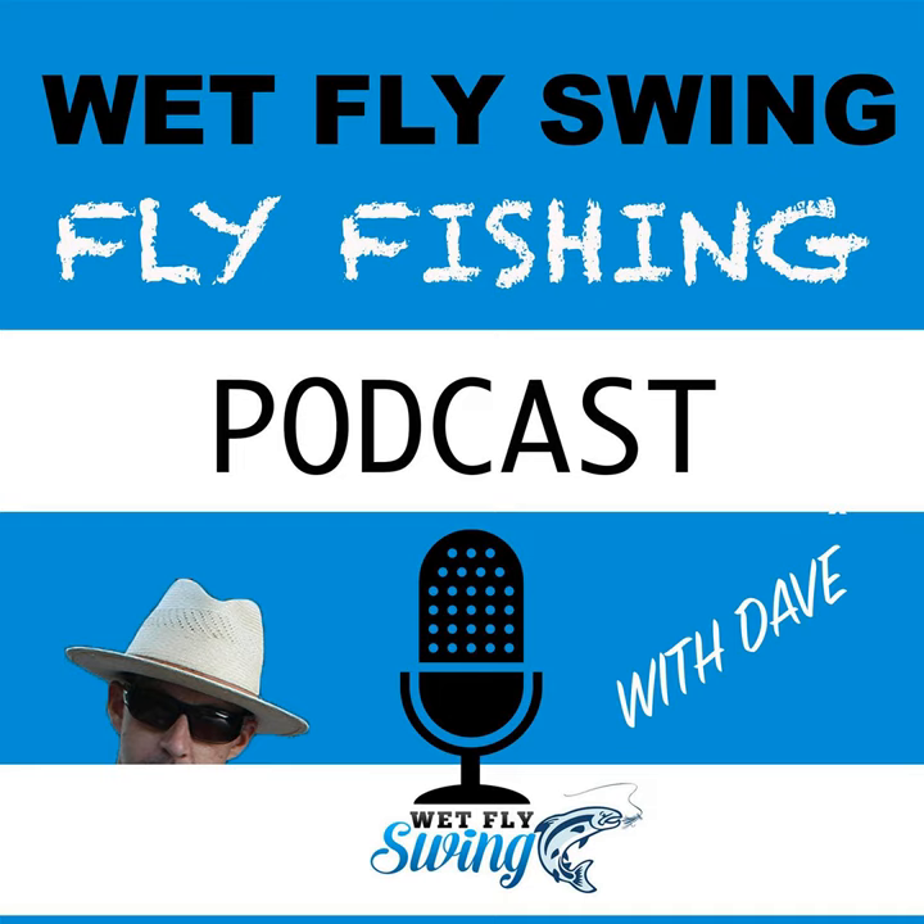In today's world of mass-produced products, Stonefly Nets has reclaimed the tradition of handcrafted care with their custom wood landing nets. Their goal is to create a unique, custom, classic wood net that is second to none in quality. Head over to wetflyswing.com/stonefly to get yours today. Also, Angler's Coffee roasts a full range of coffees delivering excellent coffee to every angler. They just released a new subscription program — get 20% off at anglerscoffee.com with coupon code wetflyswing at checkout.